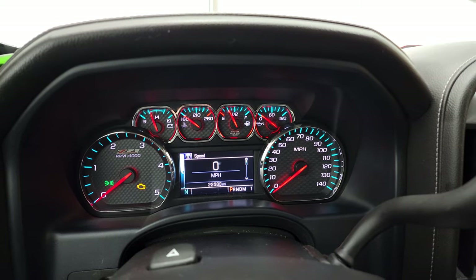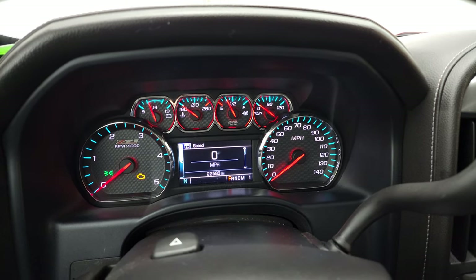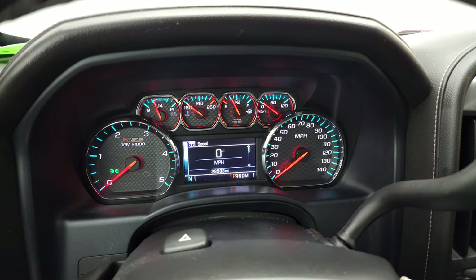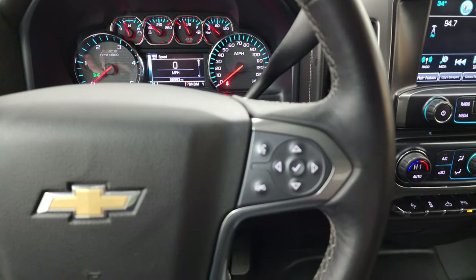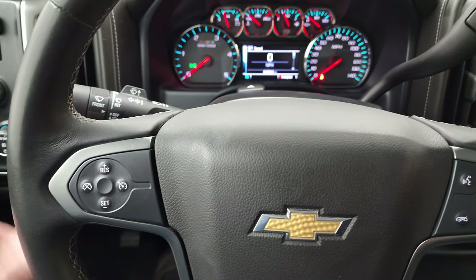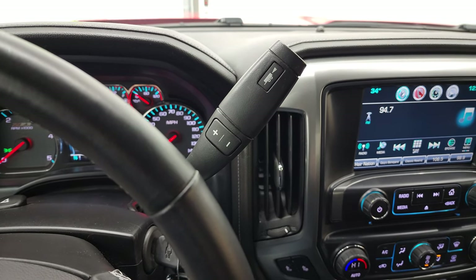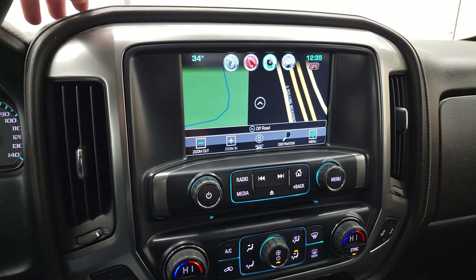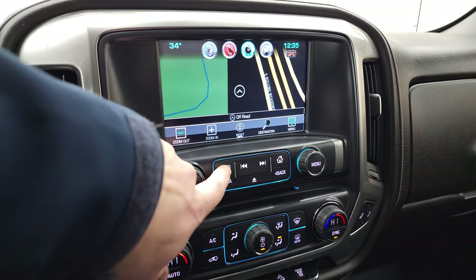You can see that this one has 22,583 miles. You do get a digital speedometer, compass display, and that Z71 instrument cluster — very nice and clean. It comes with the leather-wrapped steering wheel, Bluetooth and information center controls on the right, cruise controls on the left, and audio controls on the back of the steering wheel. This one comes with the Allison six-speed heavy-duty transmission with the optional tap shift, and it does have the Chevy MyLink radio with AM, FM, and SiriusXM radio capabilities. This one also has the factory navigation system.